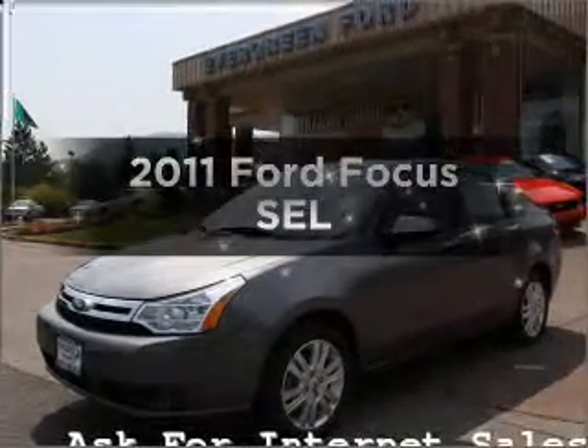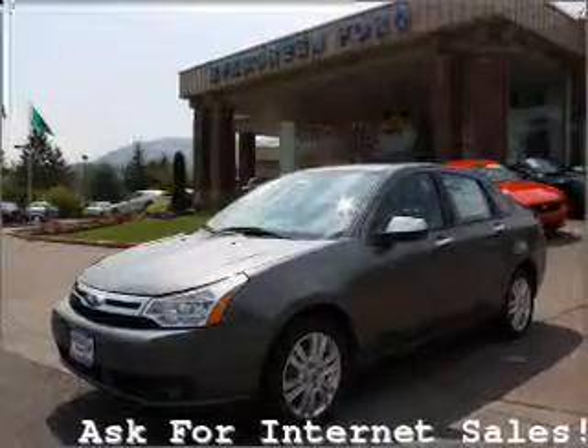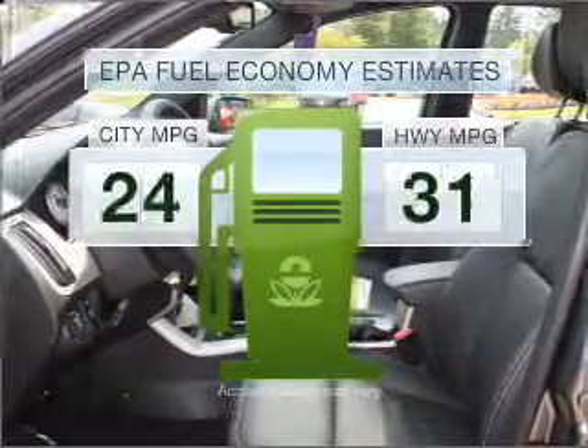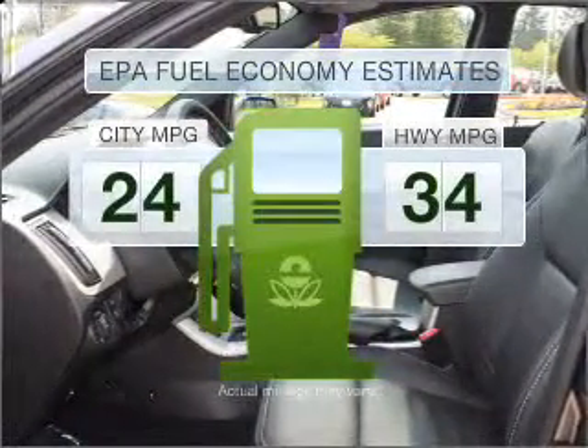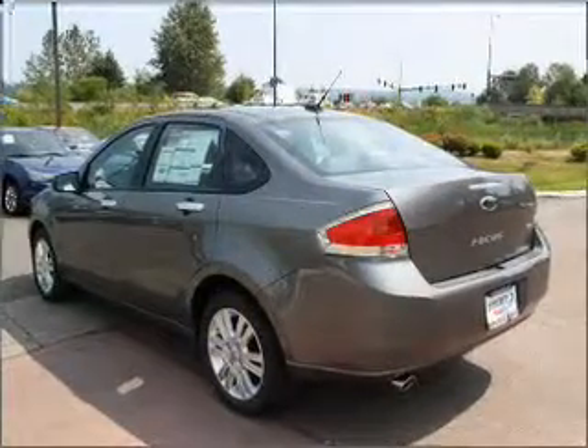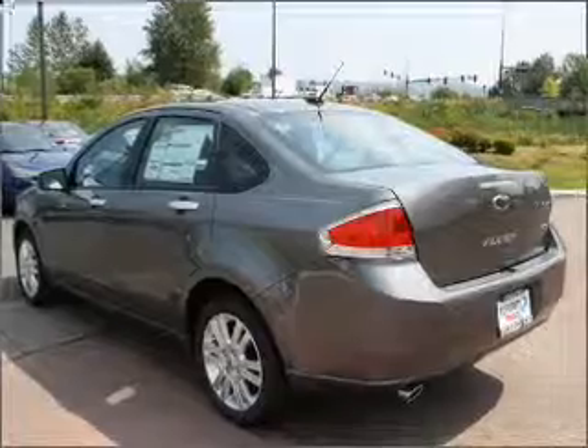The 2011 Ford Focus. If you're looking for a first-rate auto, this one could be yours today. Run all over town and back home again without worrying about filling up when driving this fuel-efficient ride. With an efficient four-cylinder engine that responds smoothly to its automatic transmission,